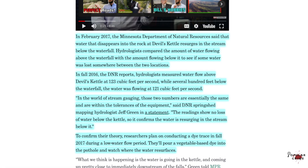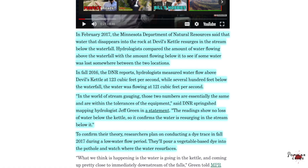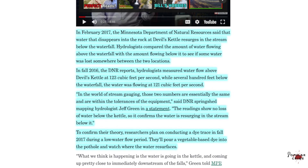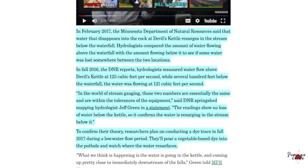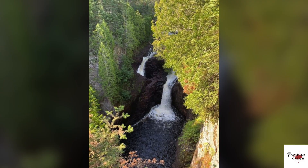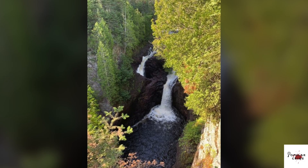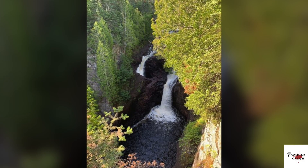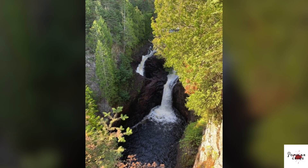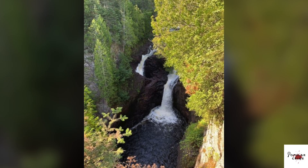Green confirmed: "The readings show no loss of water below the kettle, so it confirms the water is resurging in the stream below it." To confirm their theory, researchers planned on conducting a dye trace in fall 2017 during a low water flow period — pouring a vegetable-based dye into the pothole and watching where the water resurfaces. However, the researchers never returned in the fall to conduct the dye trace. The reason? They didn't feel there was a scientific reason to confirm their theory, stating they were comfortable with the monitoring they did to check water flow levels earlier in the year.